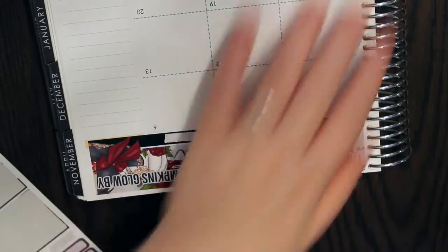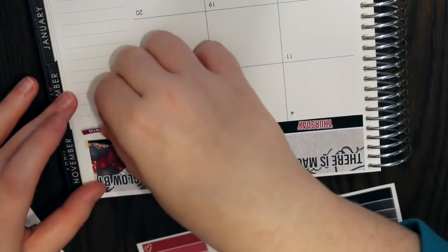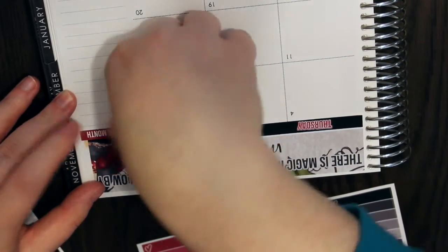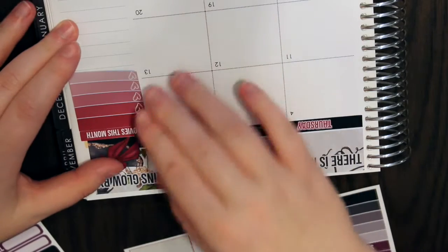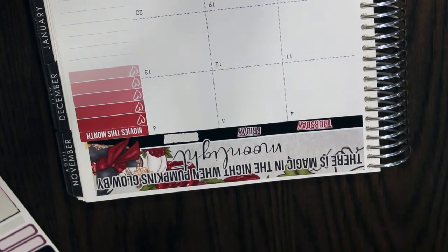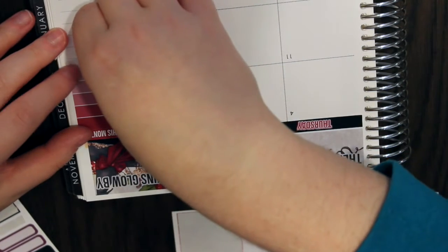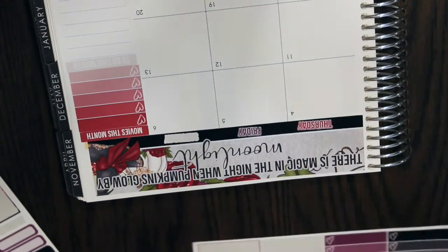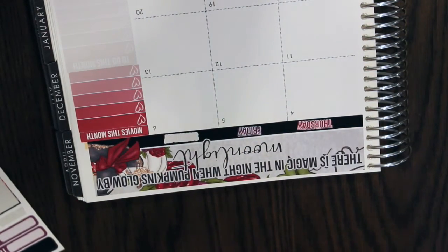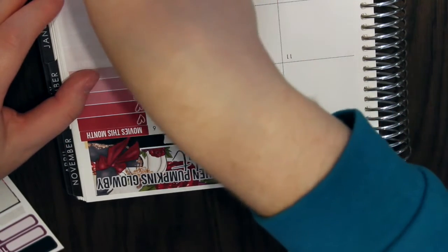So we have sidebar stuff here. I'm going to do Movies this month, only because I know there are movies coming out that I want to see. Then let's do 'To Do This Month.' I love when shops have this all printed out as one big long sticker — that's my preference, because if it's not, it gets really crooked easily. I'm going to do Planner Spreads, so I can just write that in.